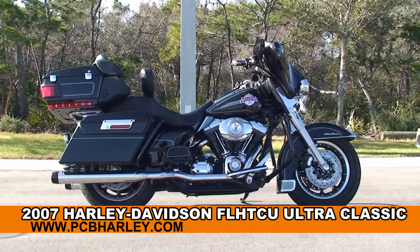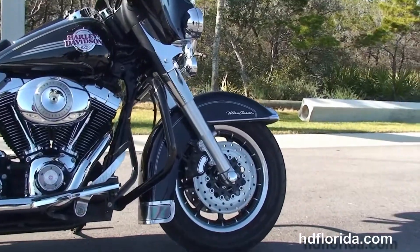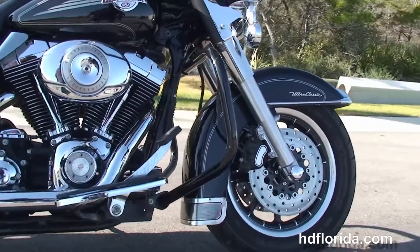The Ultra starts out front with the 9-spoke mag wheels, the upgraded floating rotors, and we move back to the black engine guard.